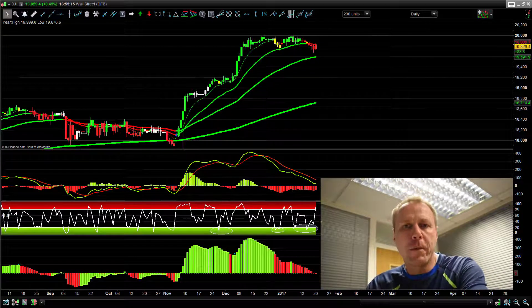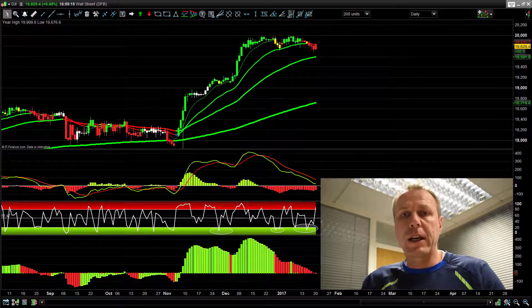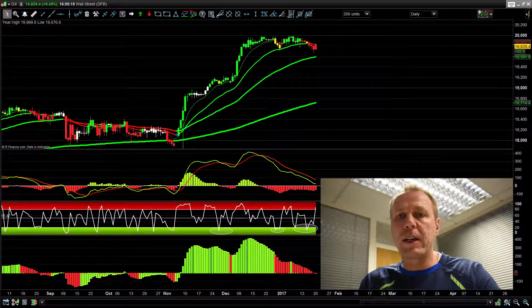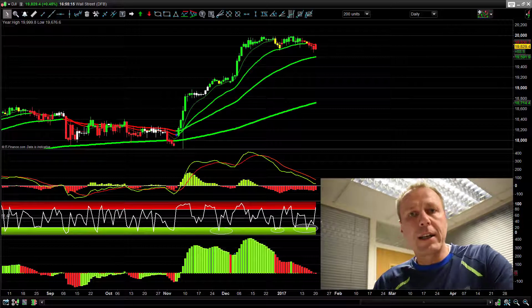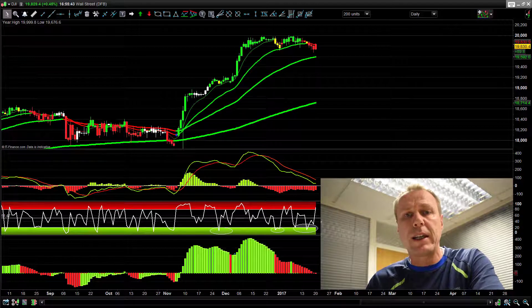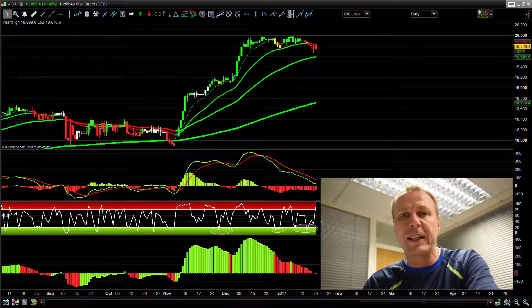Hi guys, Lee Sanford here from Trading College. I do hope you're well. Do excuse the tracksuit that I'm wearing — I went out for a bit of exercise at lunchtime. I really do need it. I'm putting so much weight on after Christmas. The sun was shining and what a beautiful day it was here in London. I hope you've had the sun where you are.